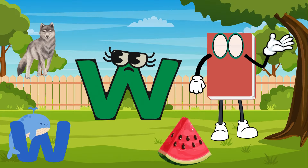Have you ever seen a zebra? Have you ever been to a zoo? The words zebra, zoo, and zip start with letter Z.